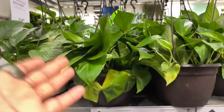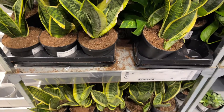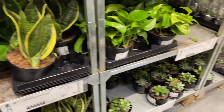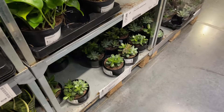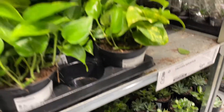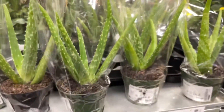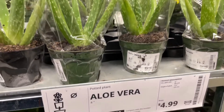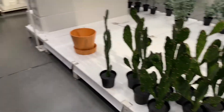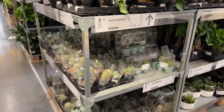Golden pothos in Siberia - trying the sack. $10. Some different succulent arrangements down here for $14.99. Aloe vera for $4.99 - don't those look pretty? Echeveria cacti as well.